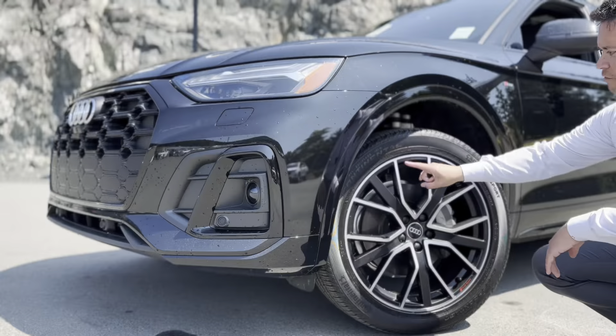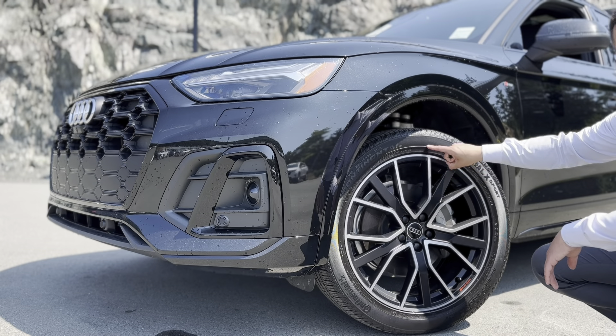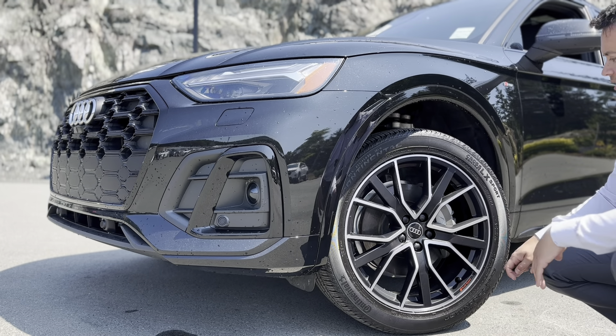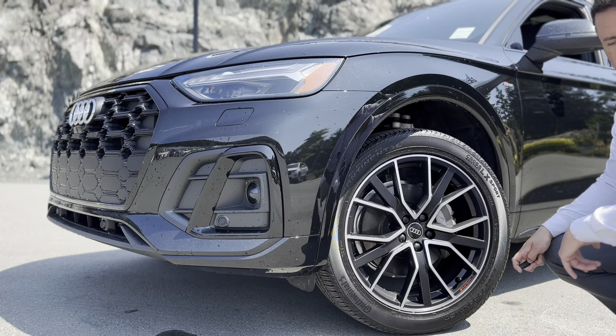Let's go take a look at those rims. The style factor of these 20-inch two-tone alloy wheels looks very sharp. Matches the aggressive hood — very sporty appearance.